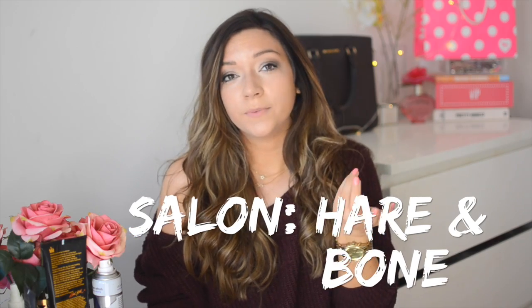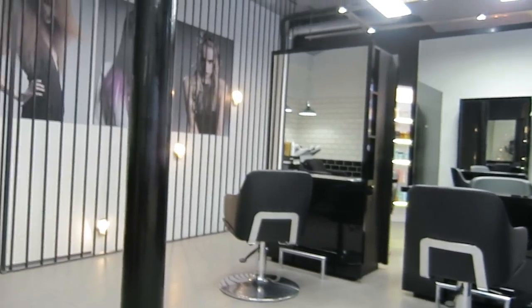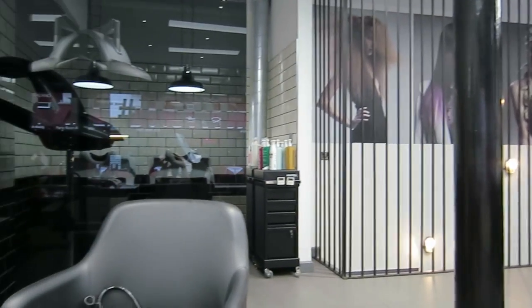I went to the salon Hair and Bone which is in London, about a five minute walk from Oxford Circus tube station, so it's a really good central location. It's a fairly new salon that opened in December. Sam Burnett who opened it is quite well known in the hairdressing industry — he's a session stylist and also does celebrities' hair like Charli XCX, which I fangirled over. It's a really cool, quite small salon but everyone was so nice and welcoming — I would totally recommend visiting if you're ever in London.